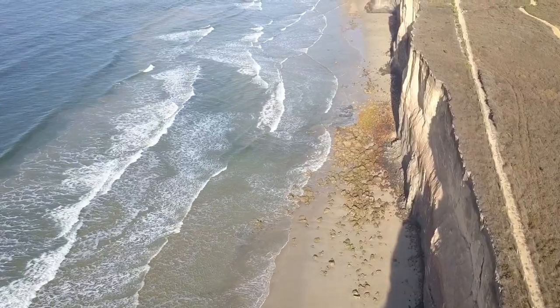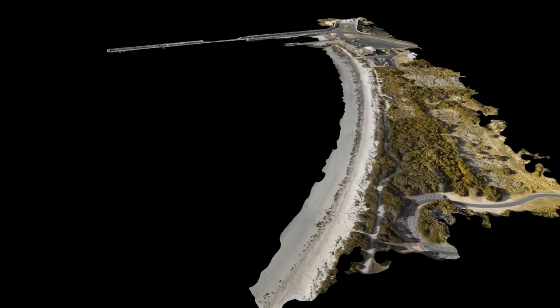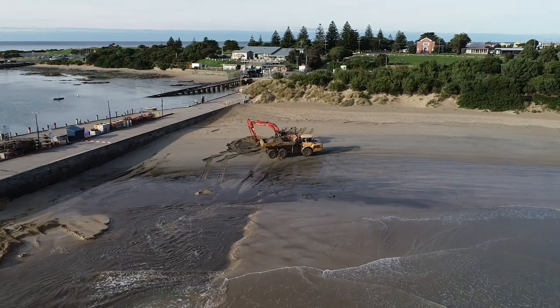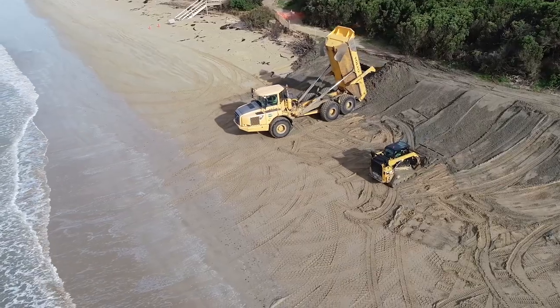During each flight, the drone continuously photographs the beach and high resolution 3D models are produced. These models are then used to prioritise management decisions to ensure the resilience of our coast now and into the future.